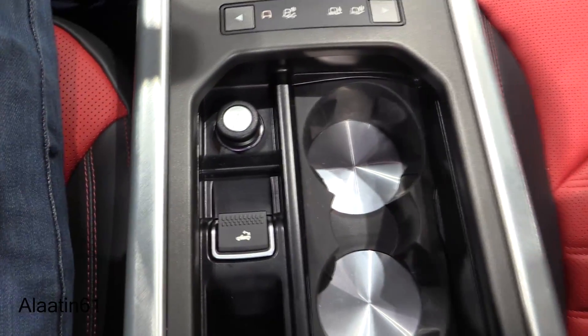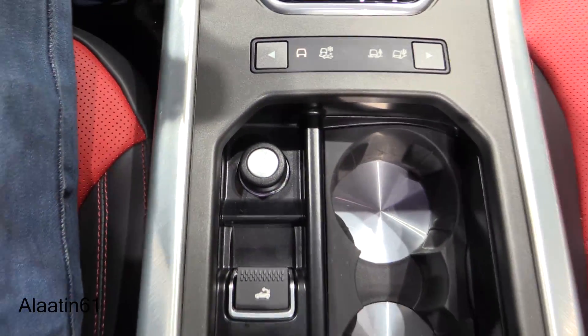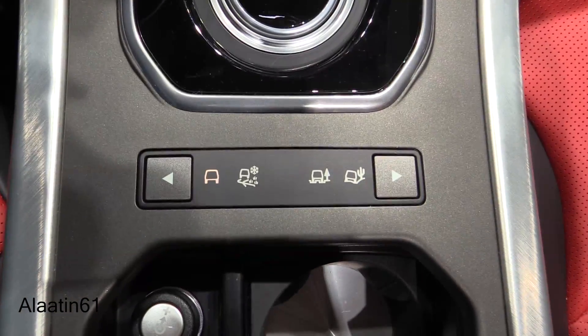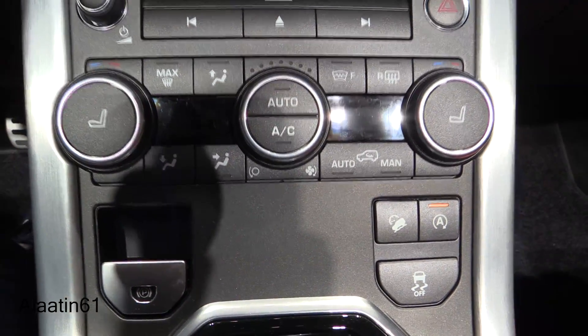There are two cupholders. This is the button for the roof operation. It has an automatic gearbox — a 9-speed automatic gearbox. These are the off-road settings. Climate control with heated seats.